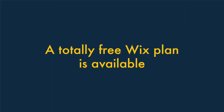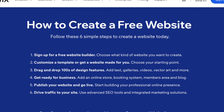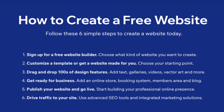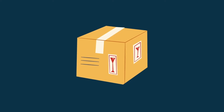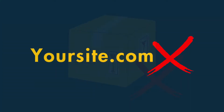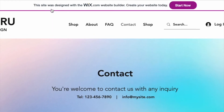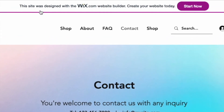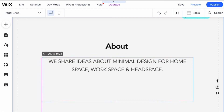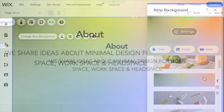One — a totally free Wix plan is available. Unlike Squarespace, which only gives you access to a free trial, Wix can be used for free indefinitely. The Wix free plan is pretty basic — you can't sell products with it, it doesn't let you use a custom domain name, and it places Wix ads prominently on your site. But it does let you build a simple online presence for free, and gives you a good way to try out the platform.